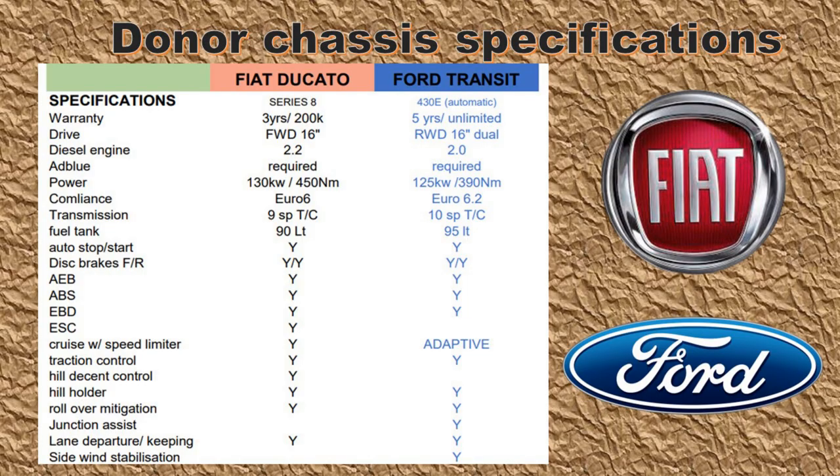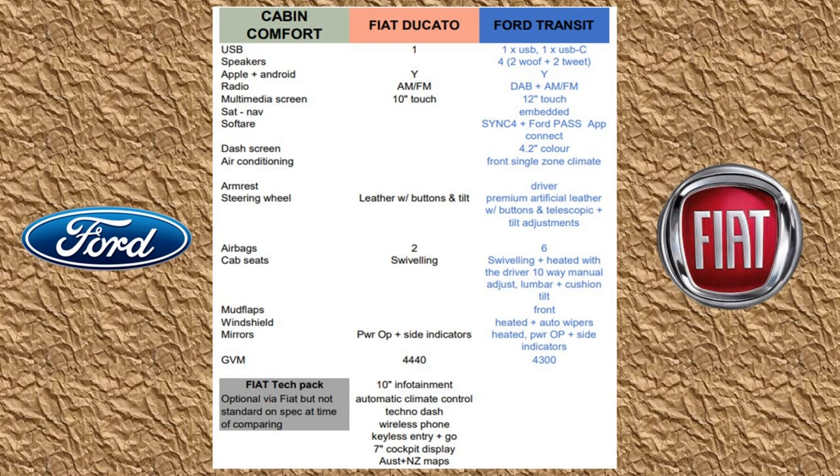Looking at more figures, I've thrown together a comparison of both chassis and cabin comfort specifications. They are similar, but the Ford edges forward with more safety features, more inclusions, and warranty. After looking over Harvey and getting back some figures, Melbourne RV offered us a more generous trade-in, leaving an acceptable changeover figure. It wasn't a hard decision in the end.